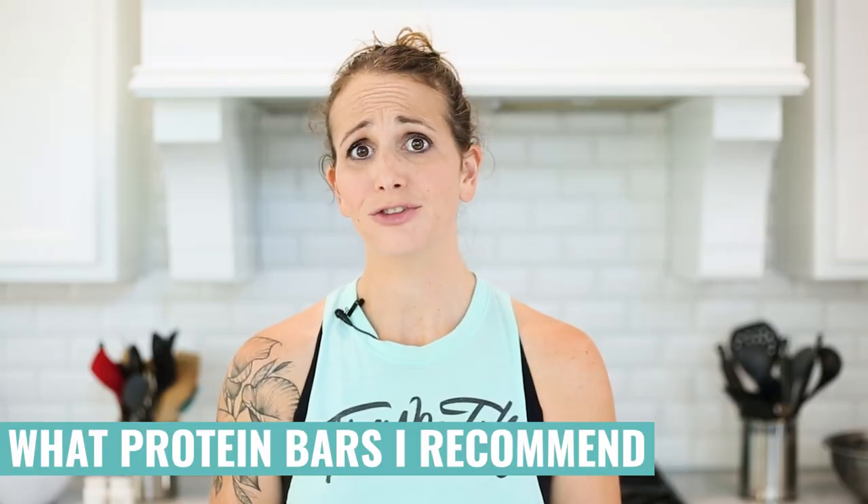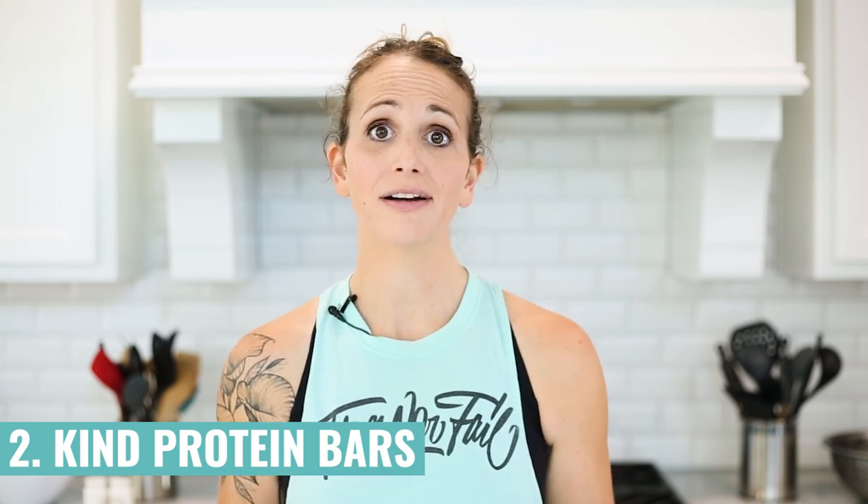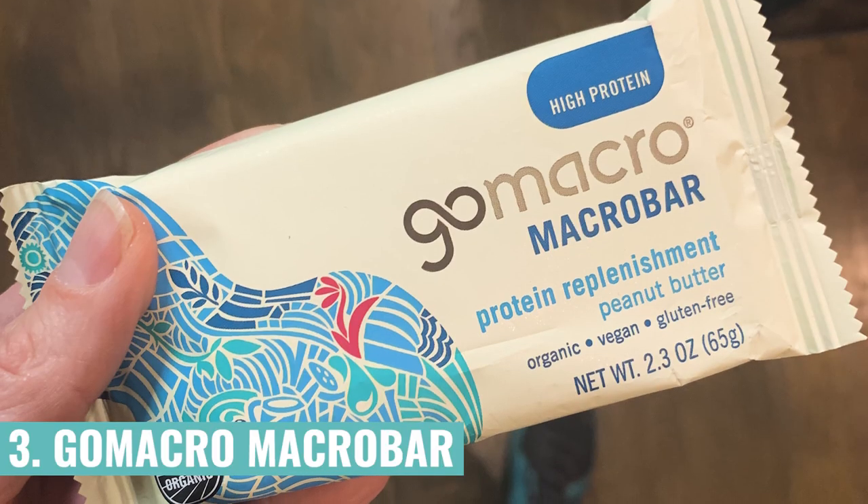When I buy protein bars at the store, I usually get an RX Bar because they meet most of the qualifications I mentioned — typically about five grams of fiber, around 12 grams of protein, and very minimal ingredients. Kind protein bars are a little higher in saturated fat because they contain nut butters, but they're also high in protein and fiber. GoMacro Macro bars are a good vegan protein option with pretty minimal, naturally occurring ingredients, using a combination of pea protein and brown rice protein, plus healthy fats from nut butters, flax seeds, and cashews.